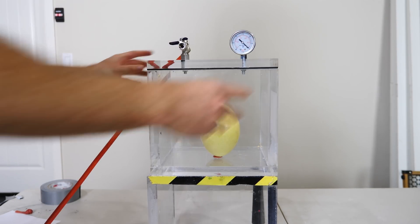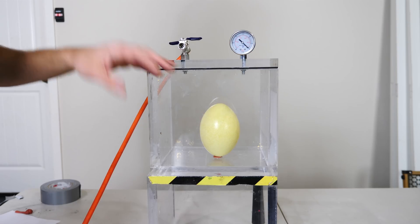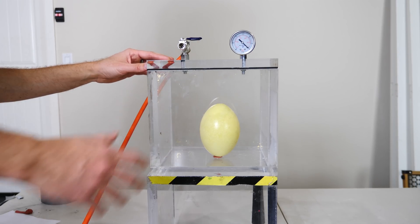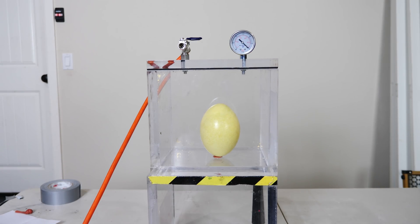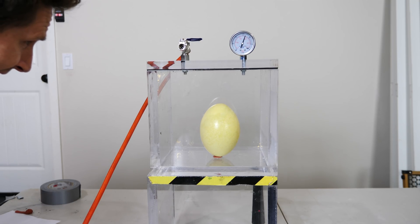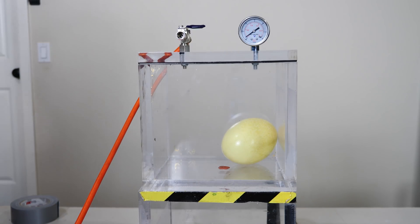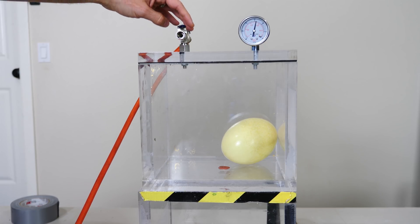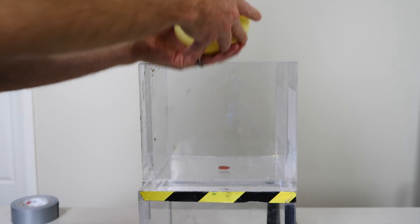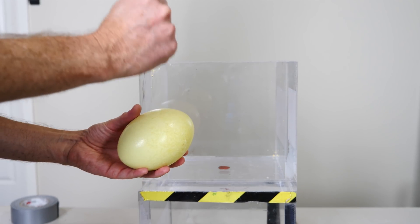Now let's do the Rhea egg. The Rhea egg has the egg inside of it — the yolk and egg white, everything. I haven't poked any holes in it. Let's see if this can actually withstand the vacuum. After this I'll cook it up and eat it. Okay, three, two, one. Once again I don't see anything happening to the egg. Let's put the air back in — it seems to have survived just fine. No leaks anywhere. So ostrich eggs, Rhea eggs, emu eggs, and even chicken eggs are free to go into space with no problems.